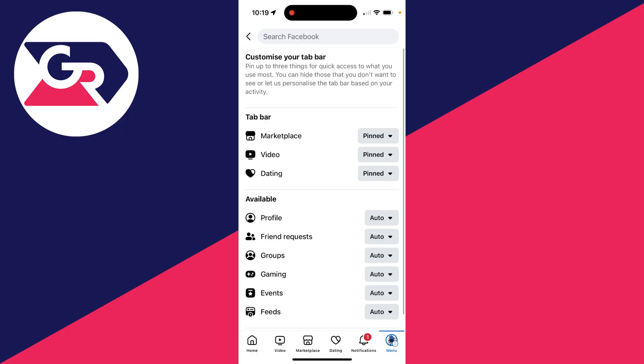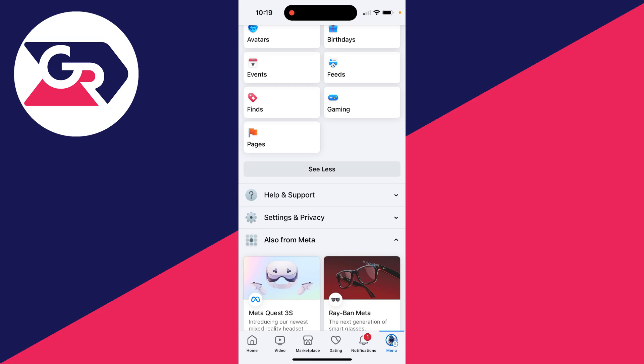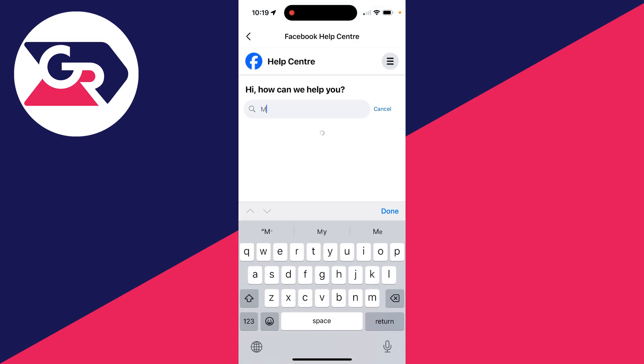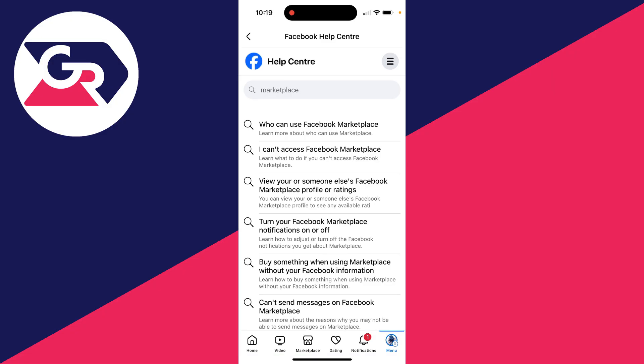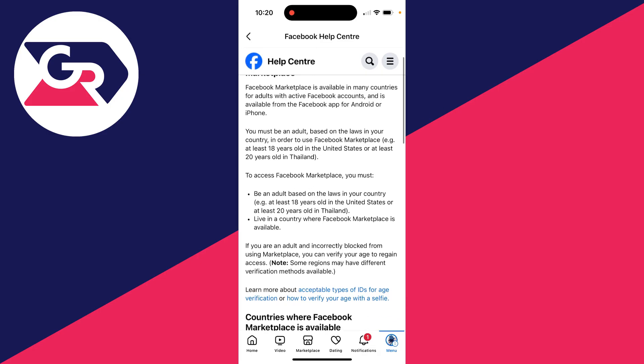If it doesn't solve the problem, return to the menu. Scroll down, expand 'Help and Support', and click on 'Help Center'. You can then click on search and type in 'Marketplace', then click on 'Who Can Use Marketplace'.